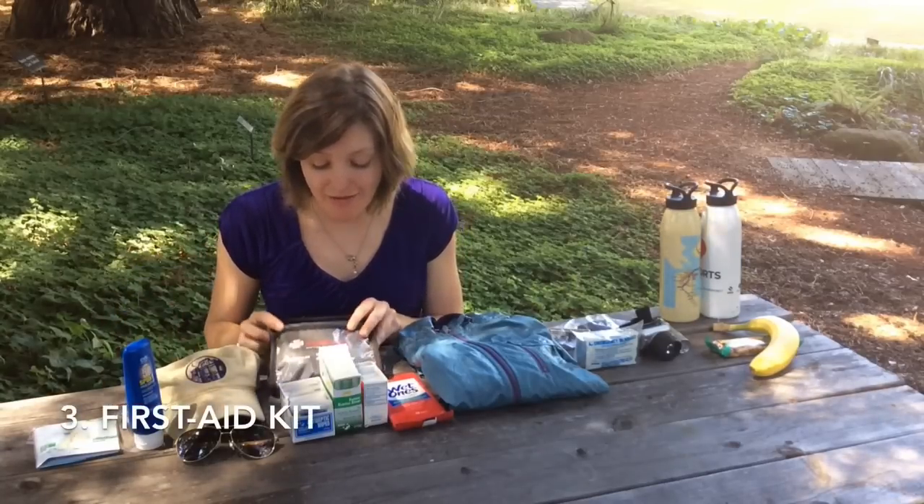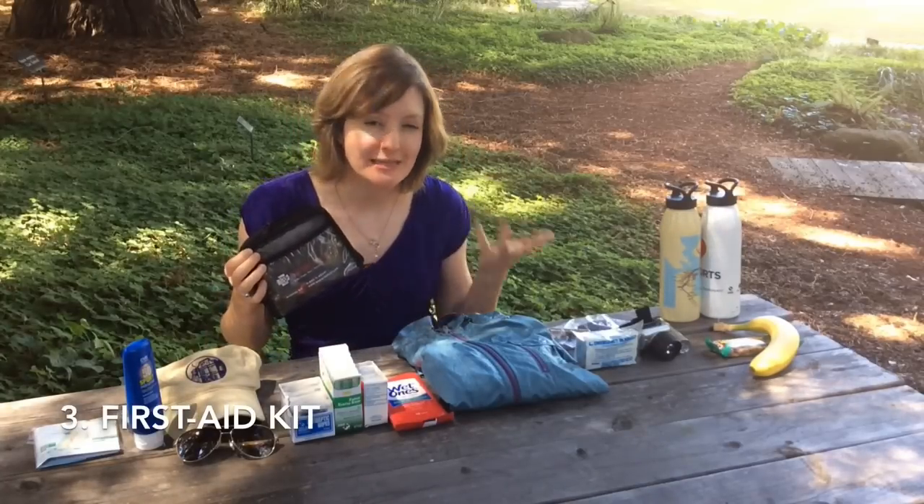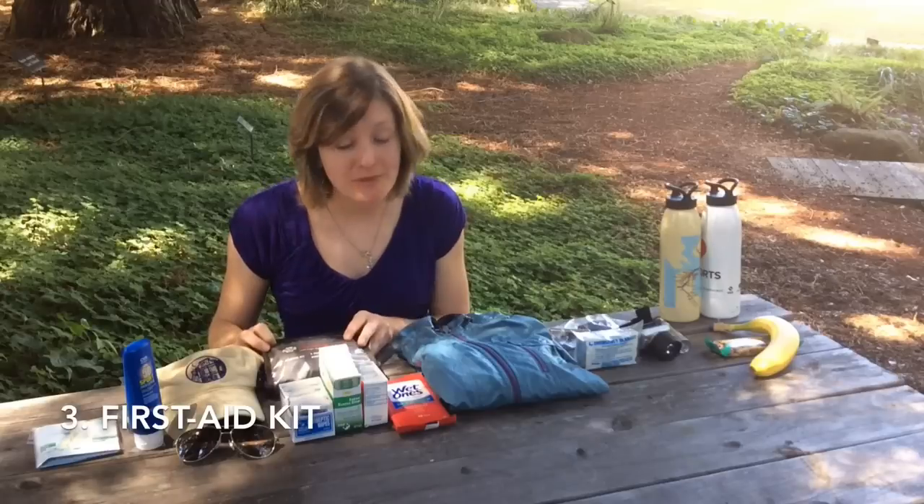You always want to have a first aid kit as well. You can buy these ready-made packs online or in outdoor stores, and they're usually only $8 to $15, or you can put together one of your own.